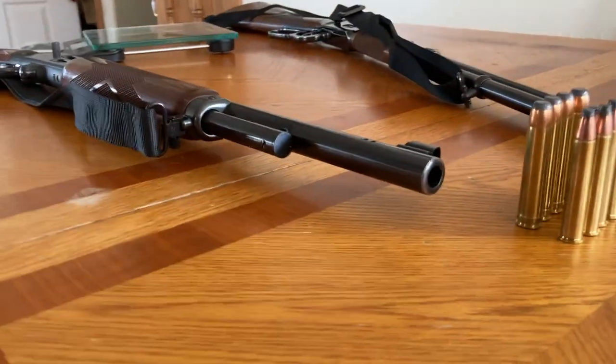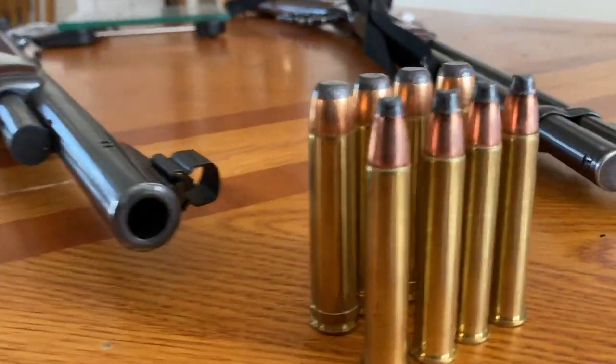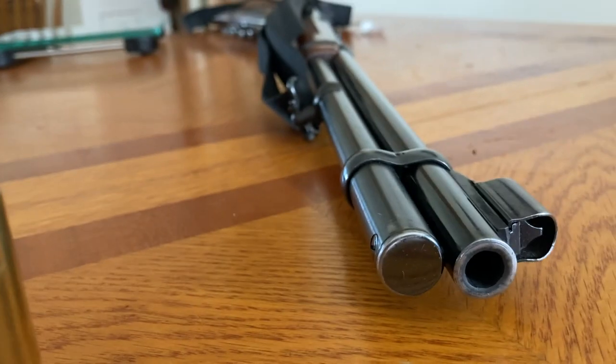Question number two: 450 Marlin versus 375 Winchester — which to take on a Yukon sheep scout? Have you ever seen a grizzly up close? They're really scary, but the masses have spoken and I'm putting my life in the hands of my subscribers.